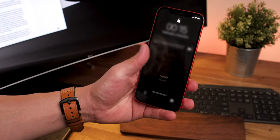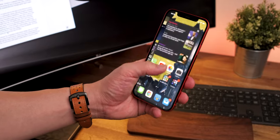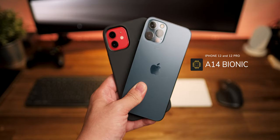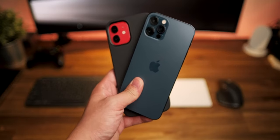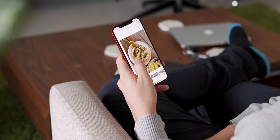Face ID is still here and honestly it doesn't feel any different from the last generation. It's still slightly limited compared to the iPad Pro in that you can't really unlock it at different angles or orientations, which is a bit of a shame. But what's also underrated is the fact that it sports the same A14 chip that we see in the Pro, so performance-wise you're not really missing out.